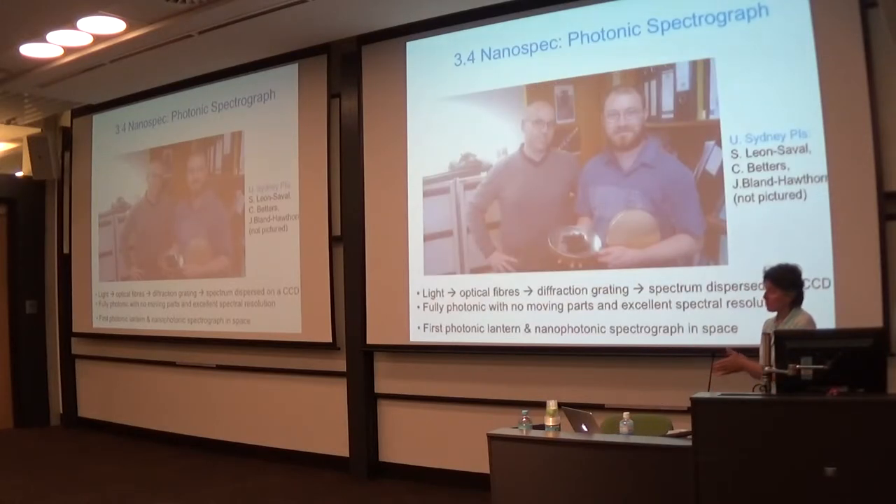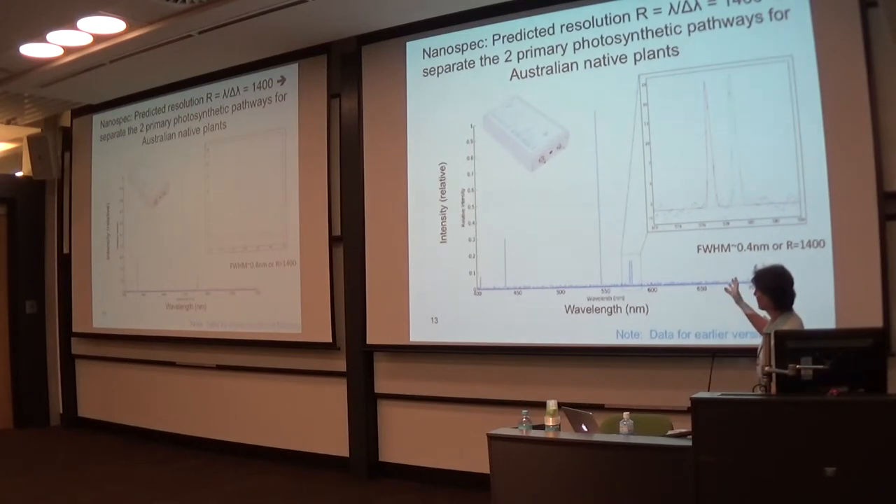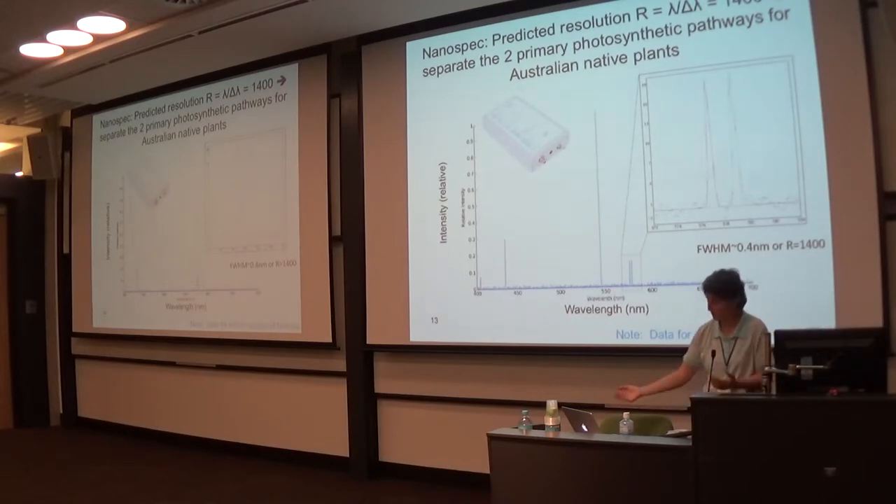The nanospec will be the very first nanophotonic spectrograph put into space. It was designed by Chris Betters and Sergio at the University of Sydney, based on the photonic lantern work that Joss has been doing for a number of years. Essentially you collect light through a bundle of optical fibers, there's a diffraction grating, and you get the spectrum dispersed on the CCD — no moving parts. The components were made using 3D printing. It's a very compact, low-power system. Tests show very good spectral resolution, able to separate bands related to two different photosynthetic pathways associated with Australian native plants.